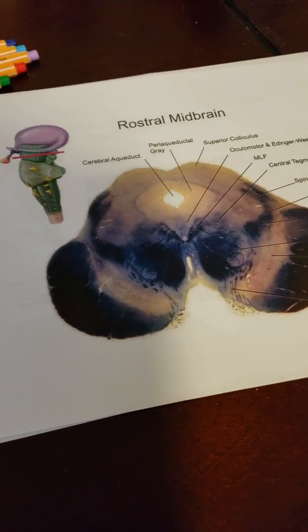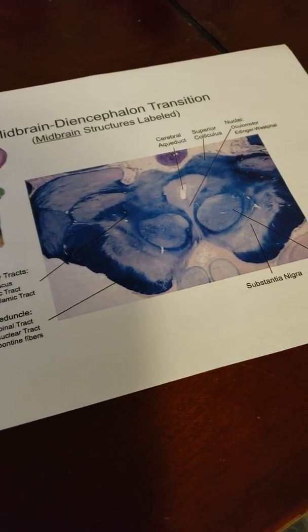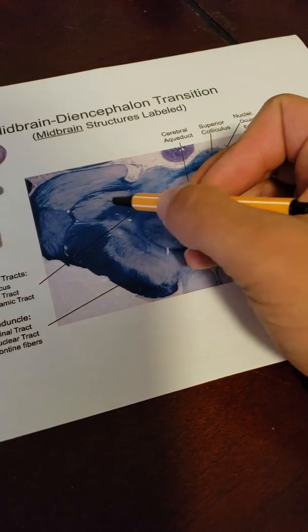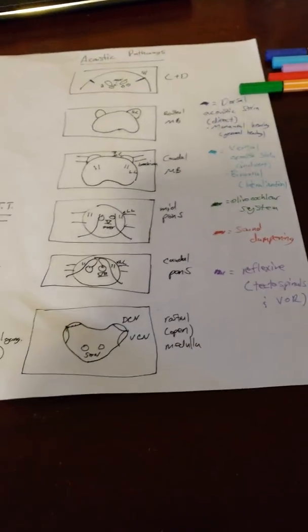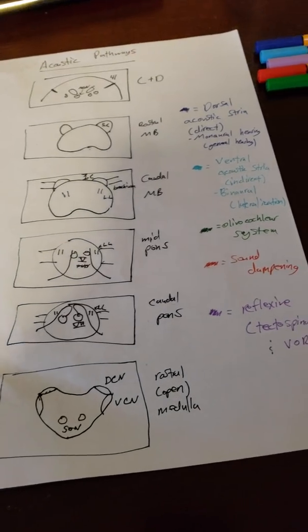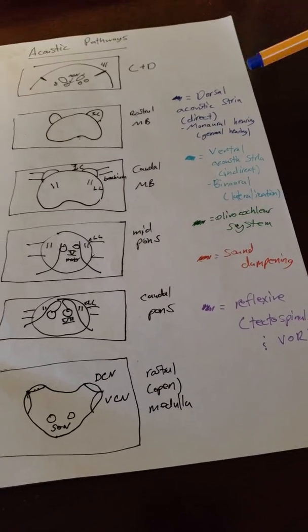Continuing up, we note the superior colliculi in the rostral midbrain. Then we get to the diencephalon, where we need to identify the MGN — the medial geniculate nucleus of the thalamus. Now that we have those landmarks placed, we can look at all the different pathways. I break it down into five pathways that help with learning.